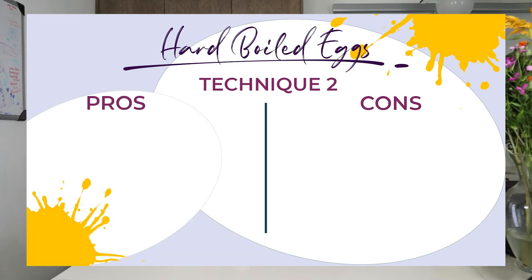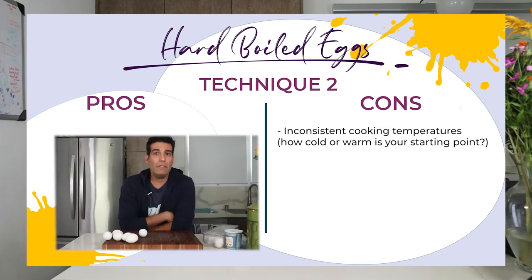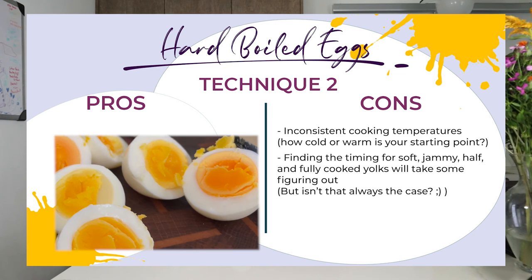Technique number two pros: it's an easy setup by adding cold eggs to cold water. I think my mom switched to technique number two when my dad was boiling water, forgetting to add the eggs, and then leaving it on the stove so long it would set the smoke alarm off. Cons: inconsistent temperature. I found the yolks didn't cook fully after 10 minutes. It got close and I didn't mind because it still tasted good, but some people really hate that. And if you're going for something less than fully cooked, it might take some real time to figure out.